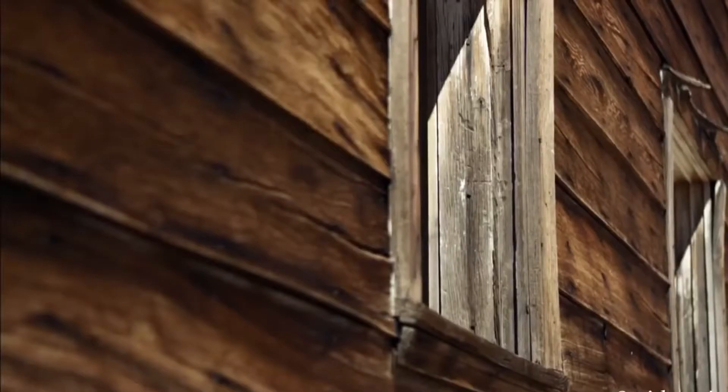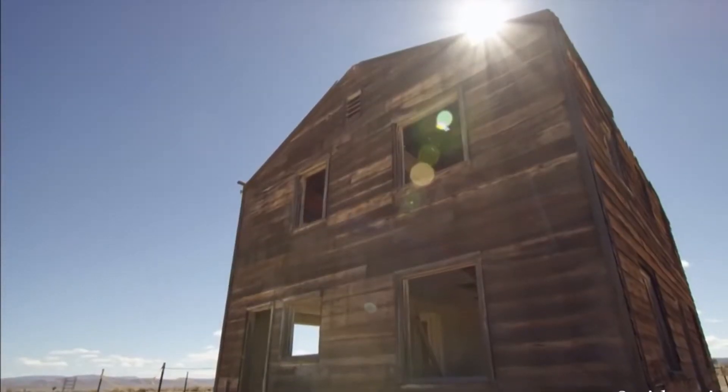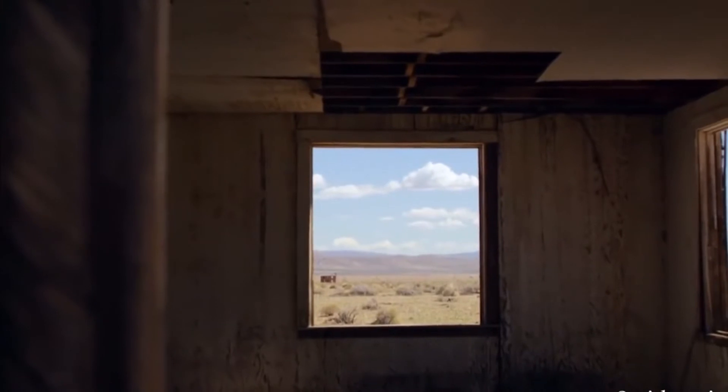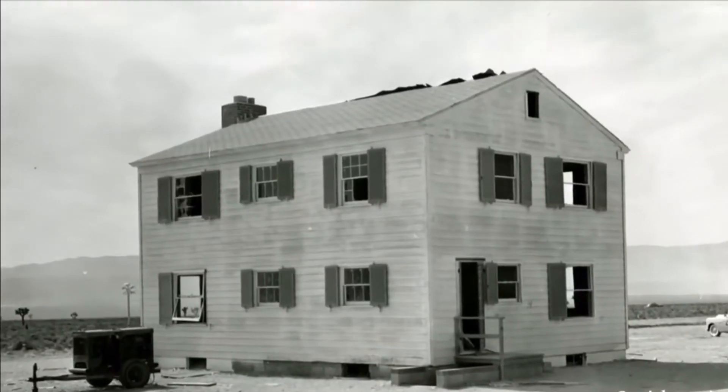When you look on the backside of the house, you can still see some remnants of the paint. The gutters were blown off the house. The chimney here was shifted about six inches. The blinds that were on the windows were all blown out. But otherwise, this house withstood the blast pressures and the heat from the nuclear test.